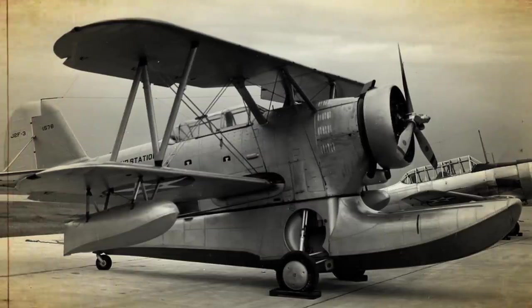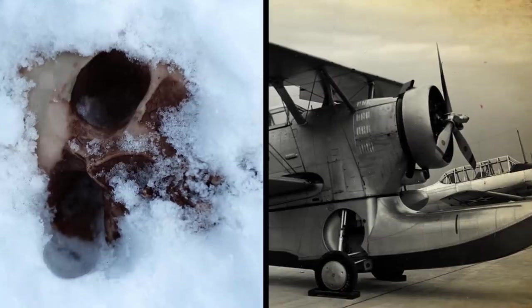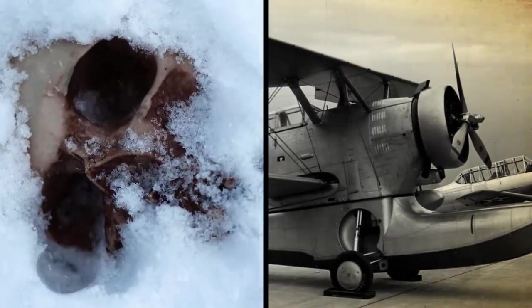Currently, the primary target is a Coast Guard Grumman J-2F Duck that is believed to still have the remains of three airmen inside.